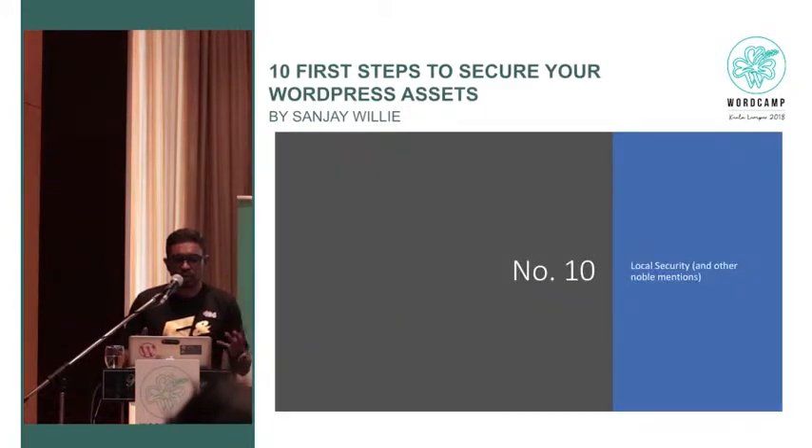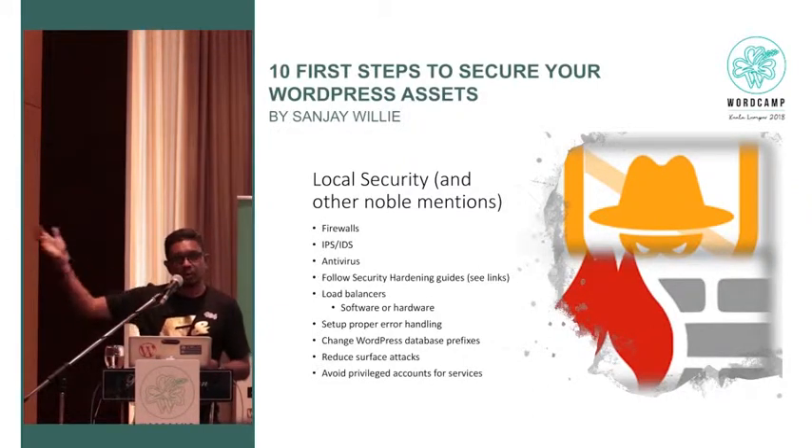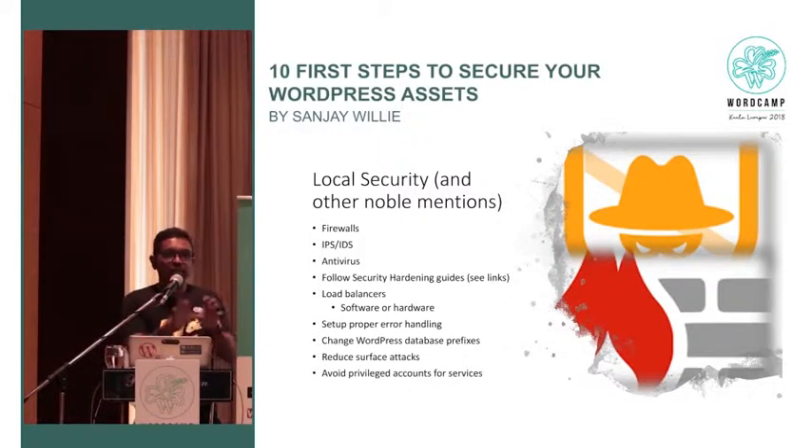Turn on firewalls — no option. IDS/IPS — intrusion detection and prevention systems — are an option. Put in antivirus and anti-malware even on Linux and Macs, because you have things like crypto malware and ransomware that don't care about the operating system — they're scripts that run and execute code using your machine as a resource. Use load balancers if you can. Cloudflare is an example of a software-based load balancer — once you're on Cloudflare, you're part of a CDN (content distribution network) worldwide, so your server in Malaysia is effectively replicated throughout the world.